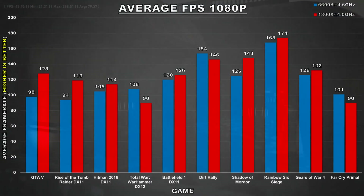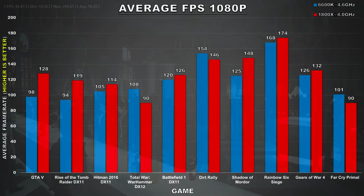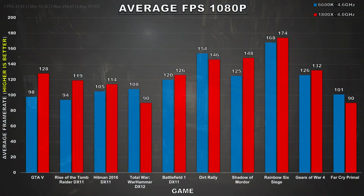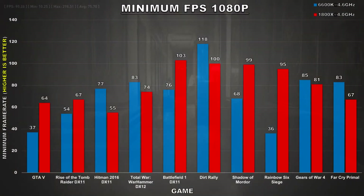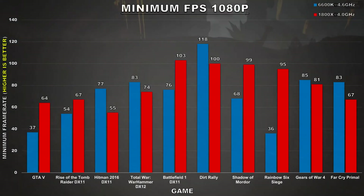Games such as Battlefield 1 and Gears of War 4 show both processors performing very closely to each other. The 6600K has a considerable lead over the 1800X in games such as Dirt Rally, Total War Warhammer, and Far Cry Primal. Looking at the minimums, in 5 titles the minimums were better with the Ryzen 7 1800X, while the other 5 titles showed better minimums with the i5 6600K — so it's basically half and half.